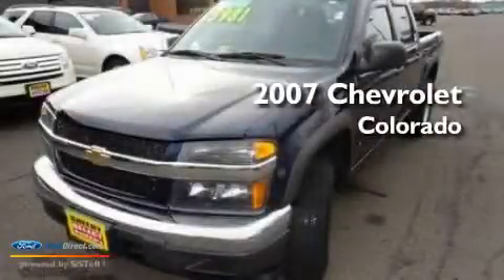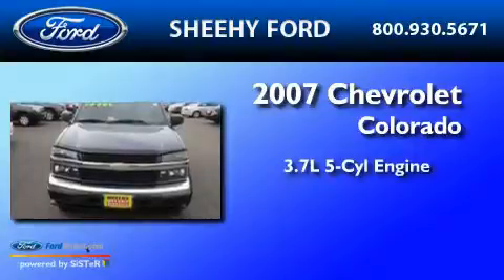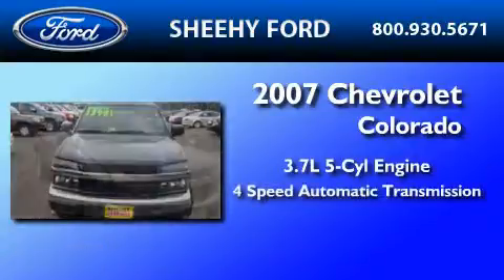This is a 2007 Chevrolet Colorado. It has a 3.7-liter five-cylinder engine and a four-speed automatic transmission.